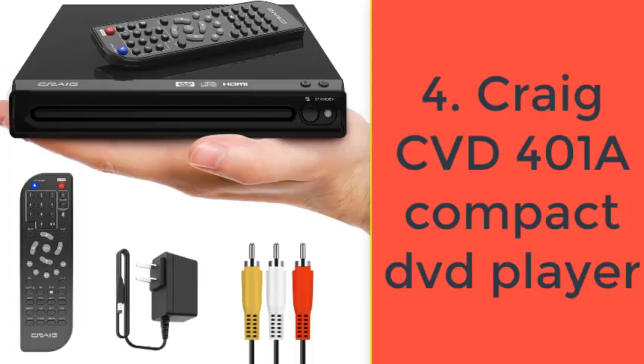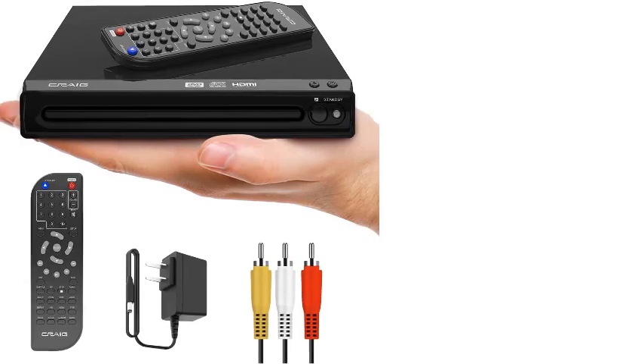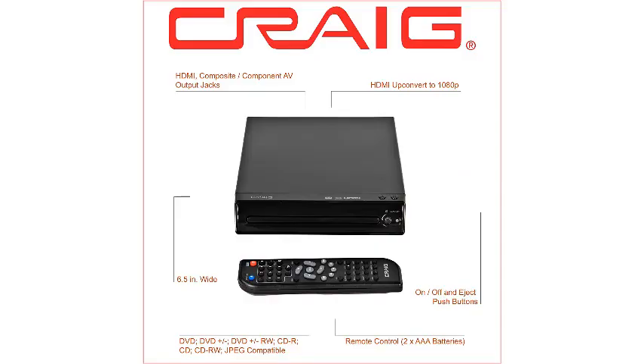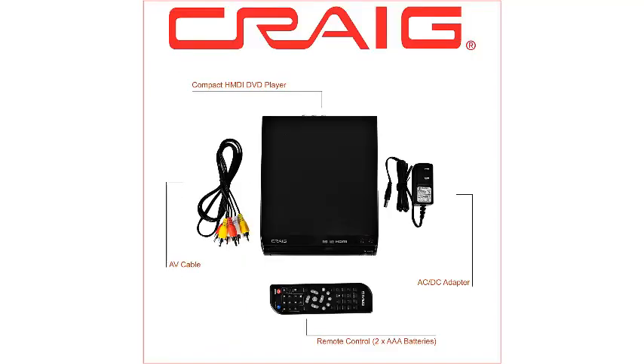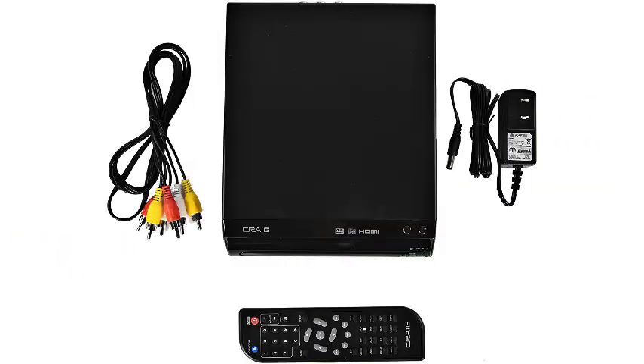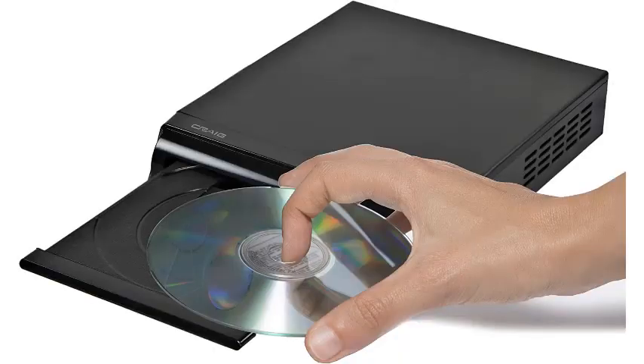Number 4: Craig CVD-401 compact HDMI DVD player with remote, compatible with DVD-R/DVD-RW/JPEG/CD-R/CD-RW, progressive scan, upconverts to 1080p. This DVD player is compatible with many file formats including recordable DVD. The progressive scan technology ensures crisp and clear pictures, and you can zoom in to see every detail. An HDMI cable is included for high-definition images. The compact size makes it a perfect gift for dorm students, anyone with limited space, or those who prefer a minimalist lifestyle. Comes with a remote control that requires two AA batteries, not included. Key features: compatible with various file formats, zoom and slow features, compact design great for small spaces, HDMI cable included.